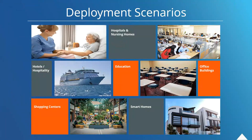Deployment scenarios for these devices include hospitals and nursing homes, hotels and the hospitality industry, education, office buildings, shopping centers, and of course smart homes.